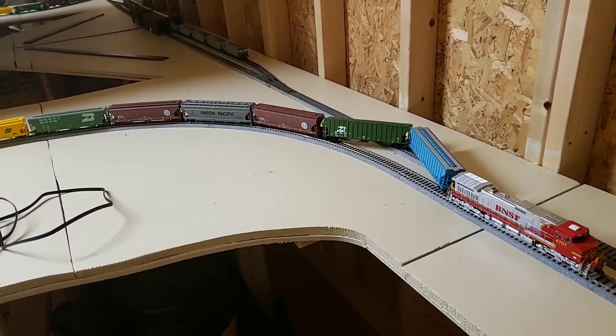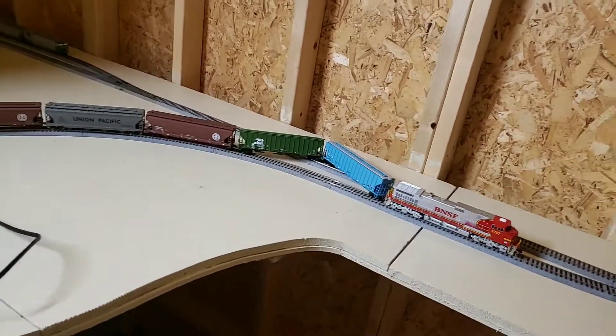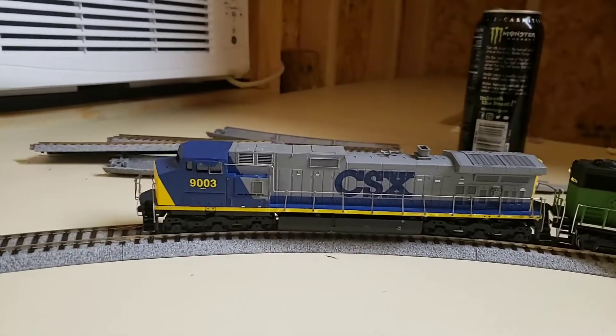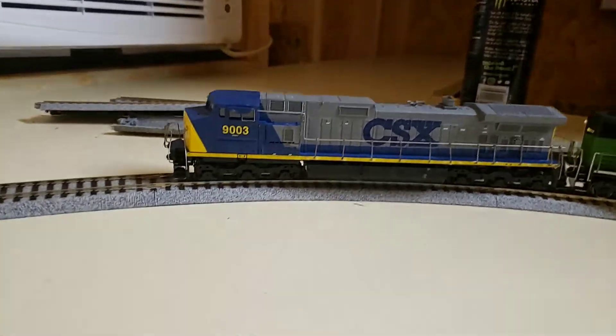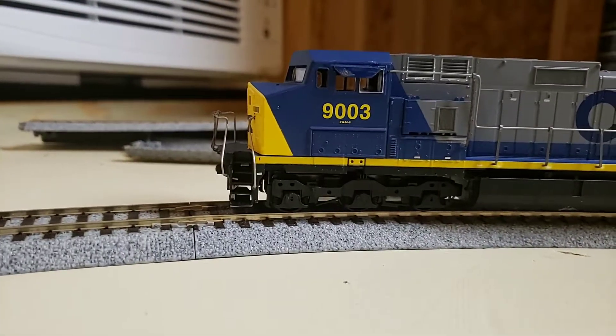I'll go ahead and stop this — that's not good. But yeah, that's how it's going. I got this off eBay — a little dummy engine, pretty nice. I'm going to do some weathering on it, put the tanks on the side, brakes, and all that other stuff.